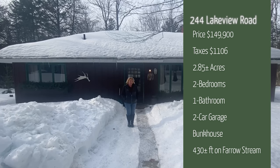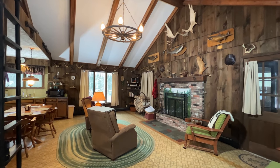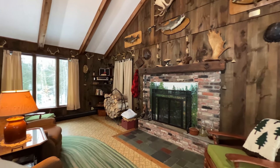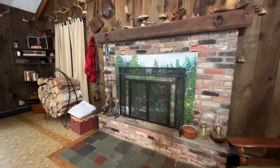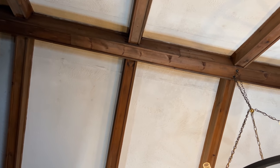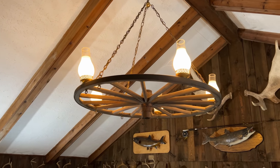We'll go ahead and go inside and take a look. We are entering the living room area and it does have a fireplace. It has tall ceilings with the wooden beams. You have the wagon wheel light fixture here, so that adds some character.